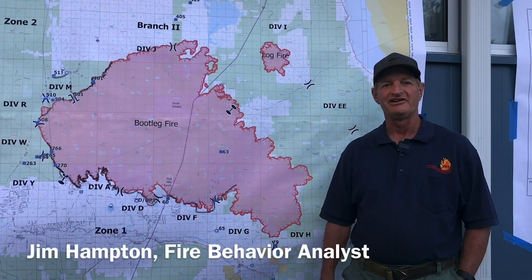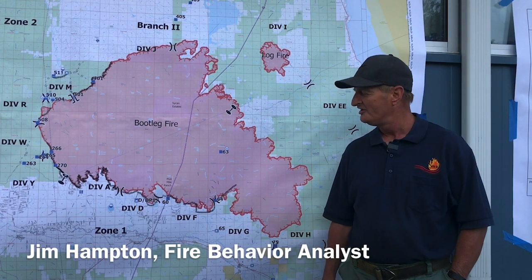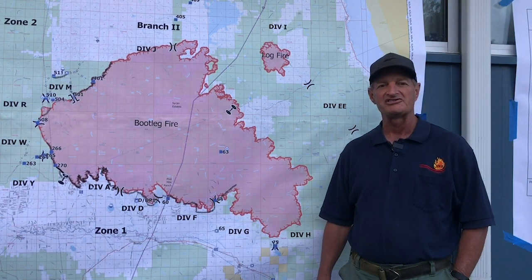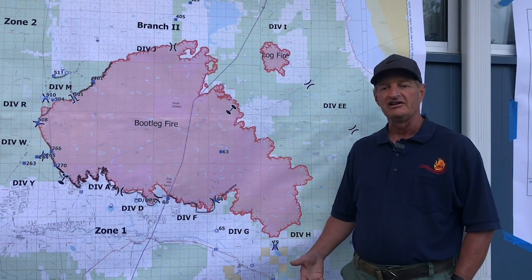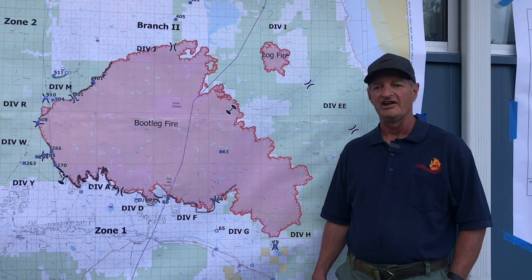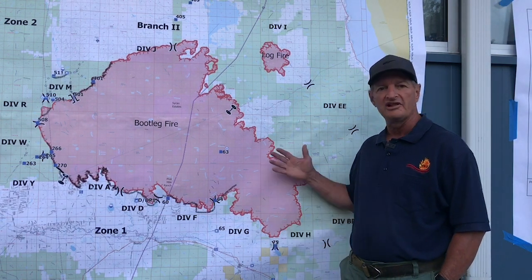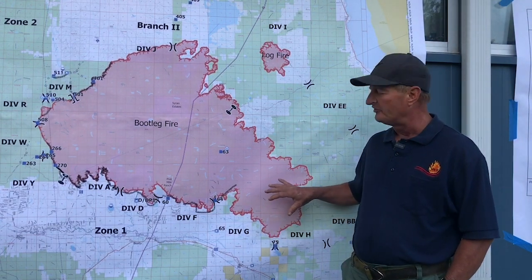Good morning, Jim Hampton here, Fire Behavior Analyst with Pacific Northwest Team 2, talking about some pyrocumulus development on the Bootleg Fire. Pyrocumulus has been developing generally between 3 and 5 in the afternoon whenever our smoke layer clears out enough to get some radiant heat from the sun on these critically dry fuels.